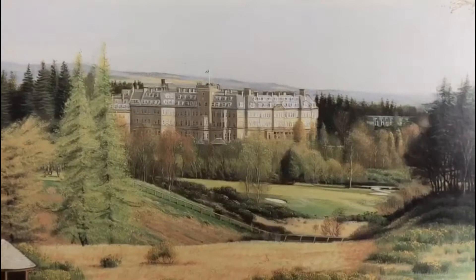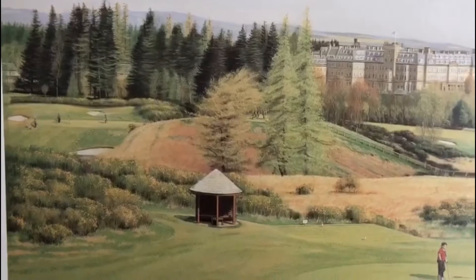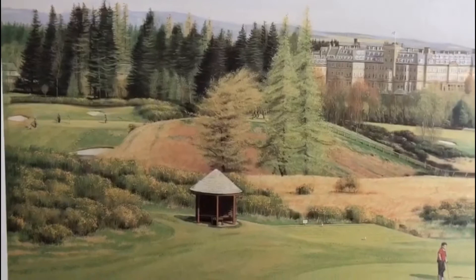That's a view with the tail in it and the first on the Queens course. Just on the left you can see the 17th par 3 — the 17th on the Queens course.